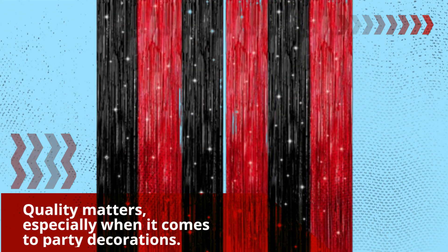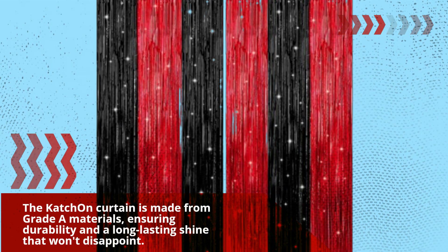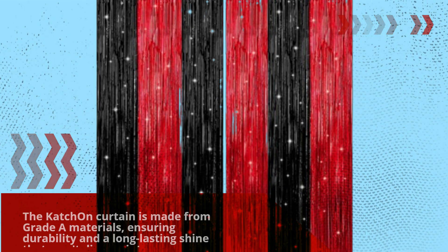Quality matters, especially when it comes to party decorations. The Catch On curtain is made from grade-A materials, ensuring durability and a long-lasting shine that won't disappoint.